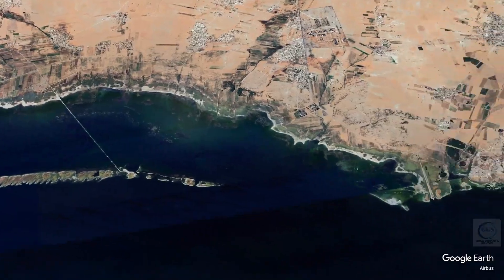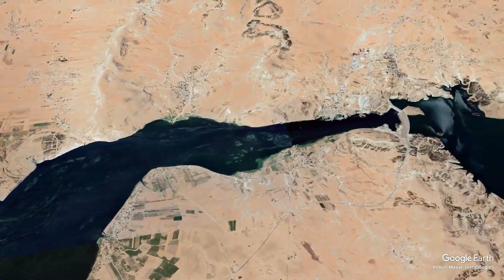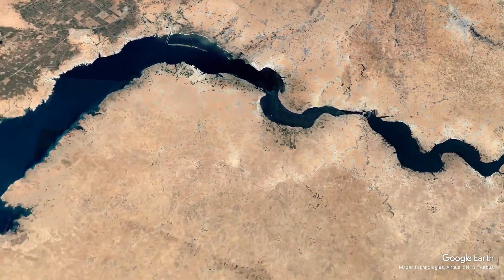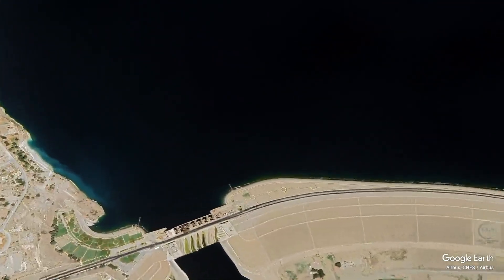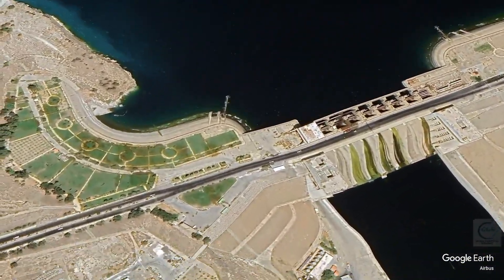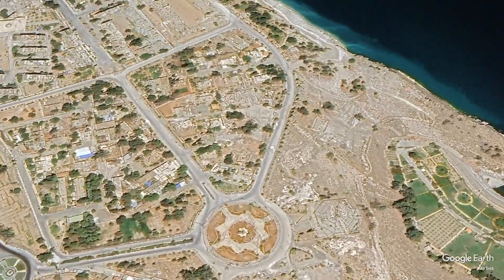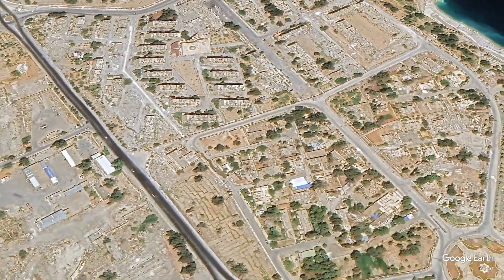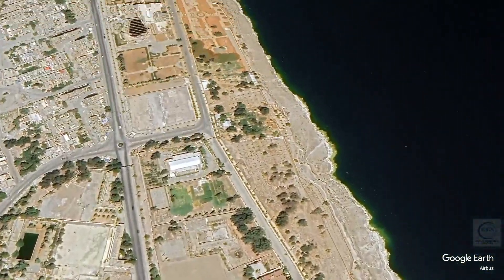The Tauqa Dam has faced numerous challenges in recent decades, particularly due to the ongoing civil conflict in Syria that began in 2011. The dam has been a strategic asset in the conflict, leading to military confrontations and power struggles over control of the region. The conflict has resulted in a humanitarian crisis, with many people displaced and in need of assistance. The dam's region has seen an influx of refugees and internally displaced persons, putting additional pressure on local resources and infrastructure, and making access to electricity and clean water increasingly inconsistent.